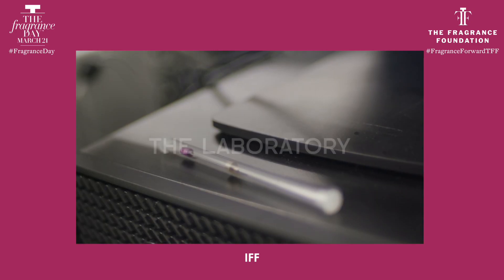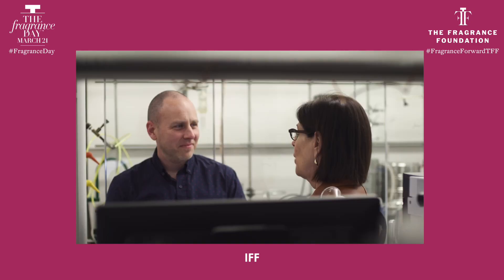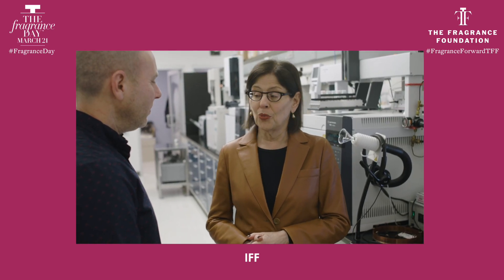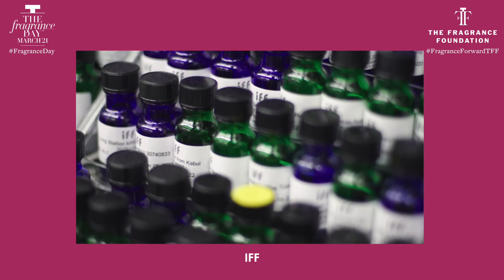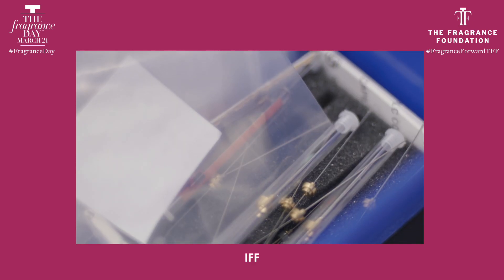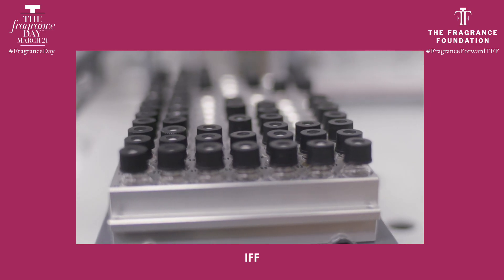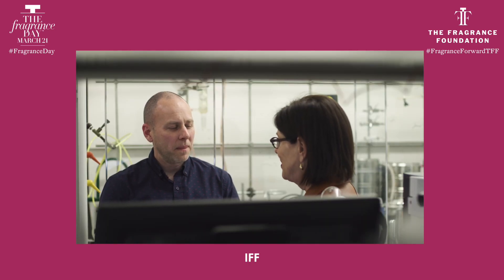Clint, I've been waiting to meet you all day — we've been in the greenhouse. Could you explain who you are and what you do here at IFF? So my name is Clint Wormes, I am a lead scientist in the R&D group. I work with a group called Product Research and we're responsible for non-targeted analysis of flavors, fragrances, and ingredients. Nicole spoke about the extraction from an orchid and how it would be translated in the lab to headspace.